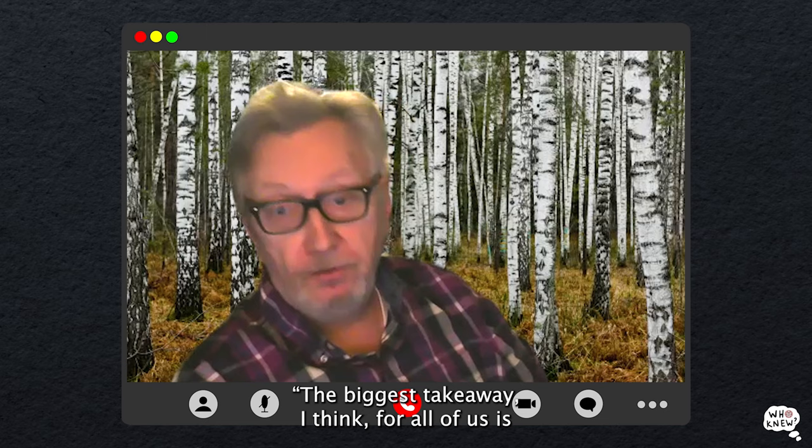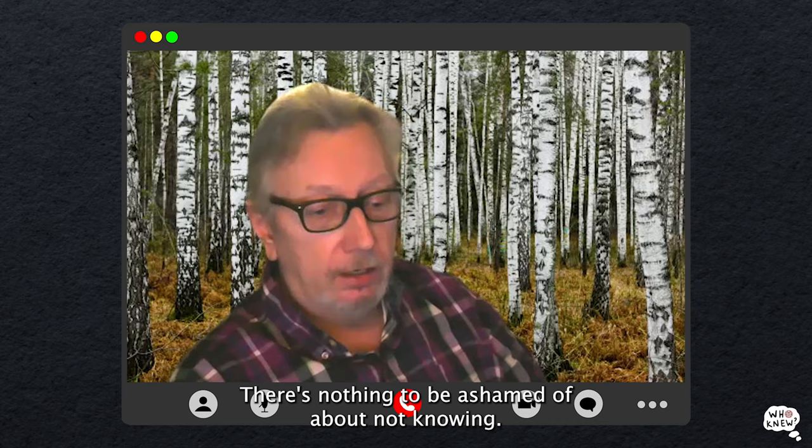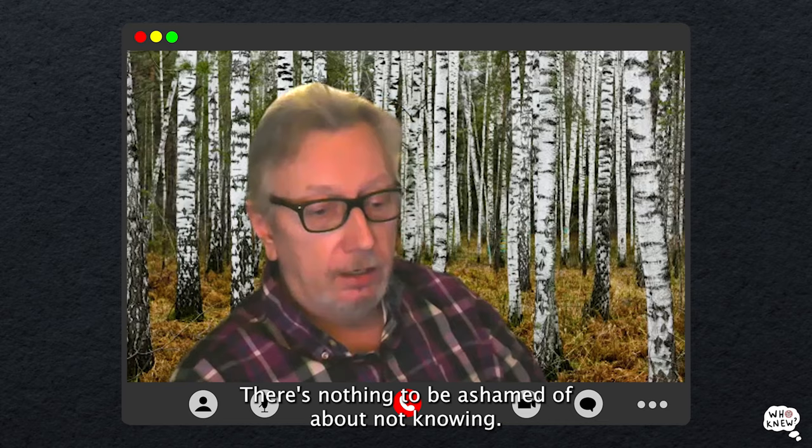What do you feel is the most important lesson to glean from this article being published? The biggest takeaway, I think, for all of us is: we don't know what we don't know. There's no shame in that. There's nothing to be ashamed of about not knowing. But once you know, then there's the imperative to act. And so now we all know, and the imperative kicks in.